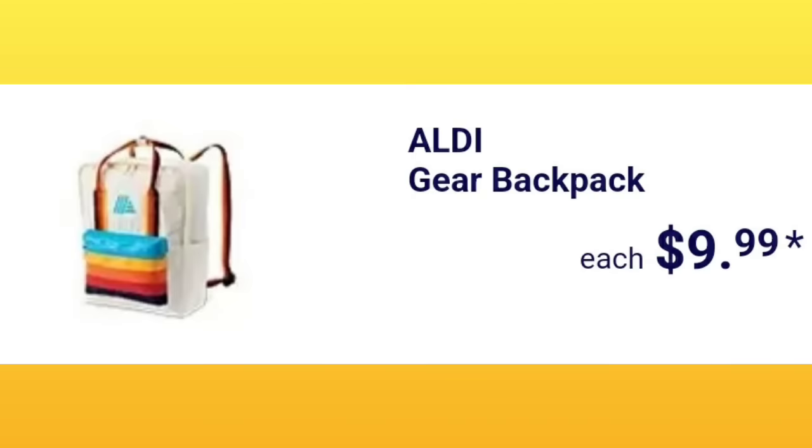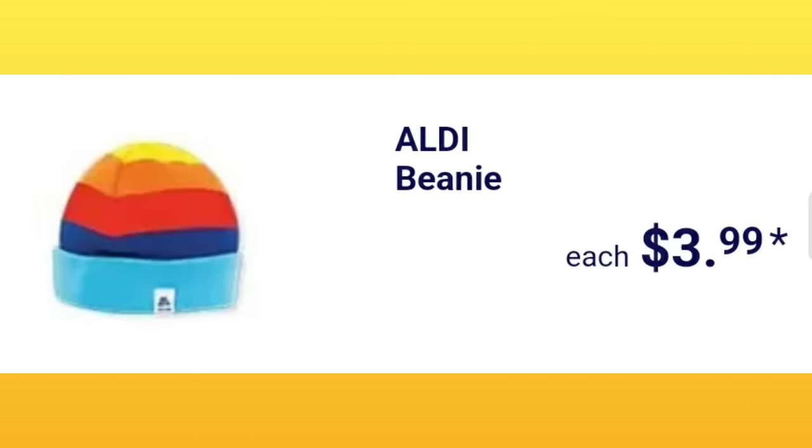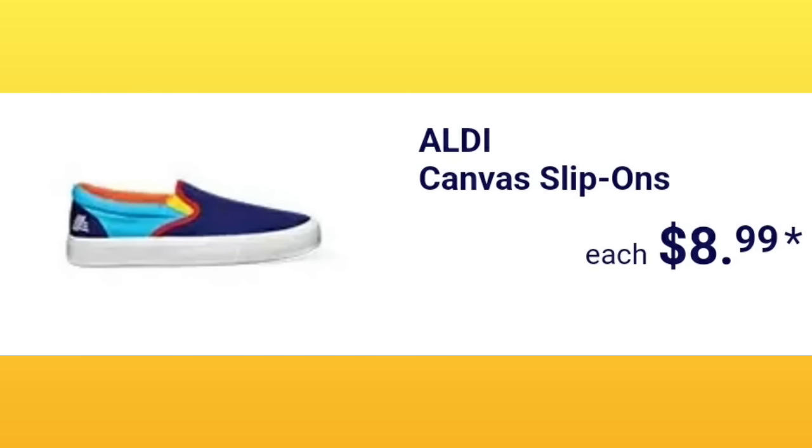The Aldi gear backpack will be $9.99. A lot of my subscribers don't like the gear from Aldi, but it goes viral online every time they come out with it. The Aldi gear travel mugs are going to be $6.99 — people are pumped for this stuff, I'm already seeing it on Facebook. The Aldi beanie, $3.99 — personally not my thing, but it's fun, it's something fun to do.